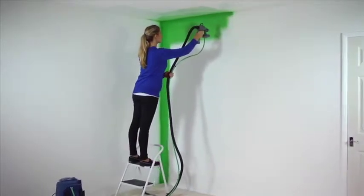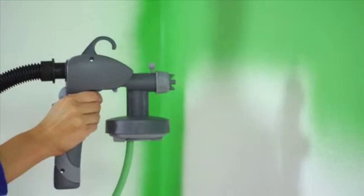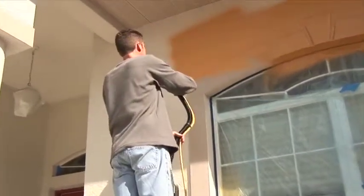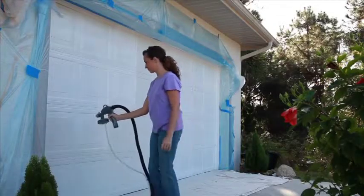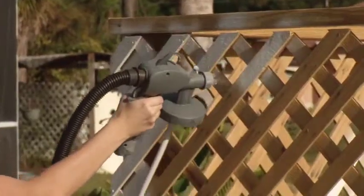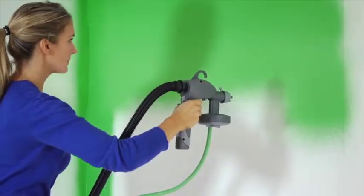The Gemini Spray Station is one of the world's first twin-technology HVLP paint spraying systems. Up to four times faster than standard HVLP sprayers, it uses revolutionary technology that allows you to spray large areas with speed and smaller areas for intricate work, giving you a superb professional finish.